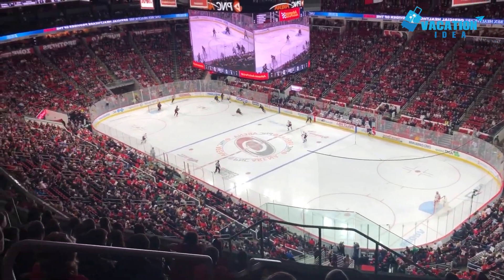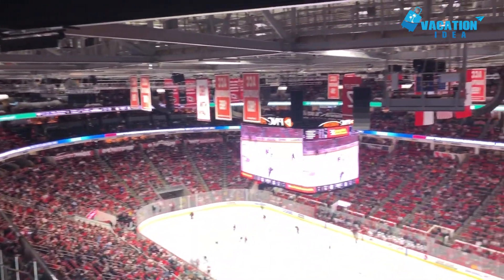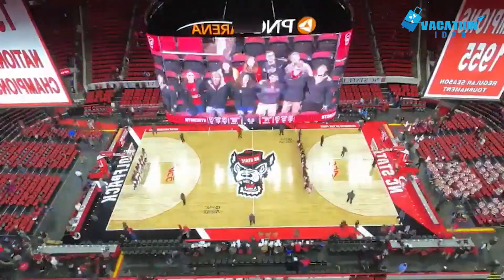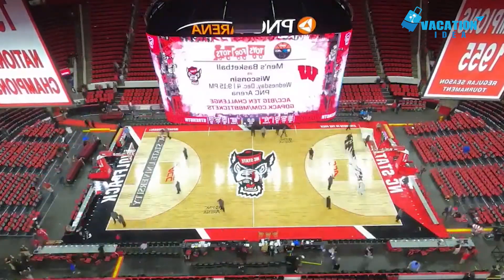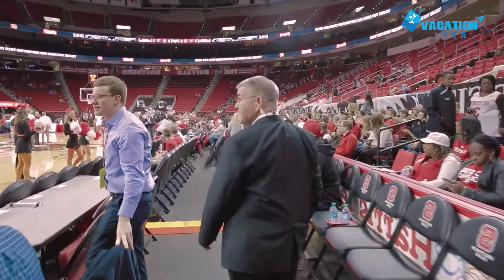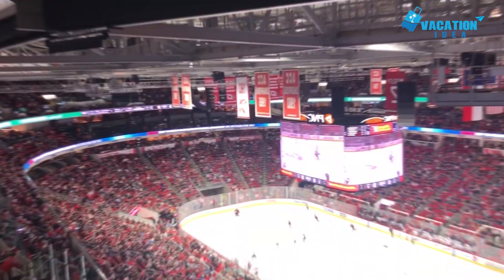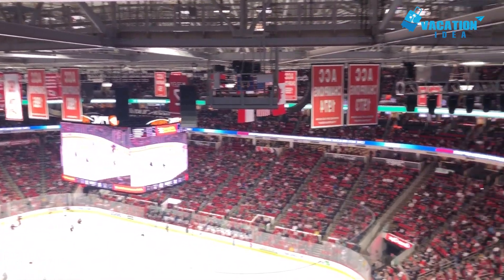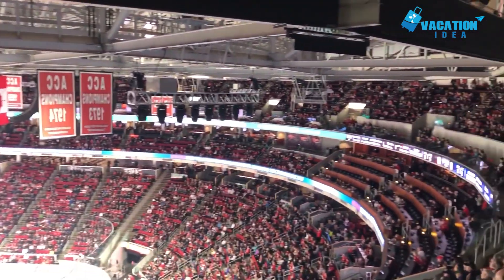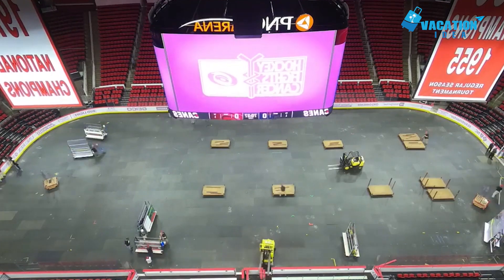At number one is PNC Arena. As Raleigh's main stadium, PNC Arena is the place to go for live sports and concerts featuring music's biggest stars. The arena can hold around 20,000 fans who arrive from neighboring cities like Durham and Chapel Hill. Between October and April the floor turns to ice as it plays host to all Carolina Hurricanes home matches in the NHL. When the rink isn't in use, the NC State Wolfpack college basketball team plays here as they battle to reach March Madness. The process of changing the court can take up to six hours.